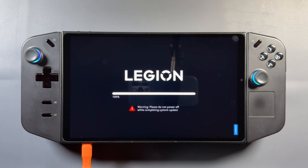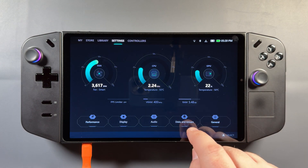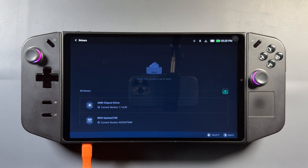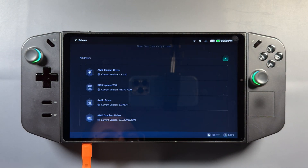Now we'll get to 100%, and it's going to go ahead and restart the device and get me back into the desktop. I'll go ahead and log in here, and now we are updated to the new BIOS. It's pretty quick and easy, but I know not everybody's comfortable with messing with it, and you wouldn't necessarily have to update the BIOS. I don't think there's any major changes. Looking for updates again here in Legion Space, you'll see I'm now on that new 37WW BIOS on the Legion Go.